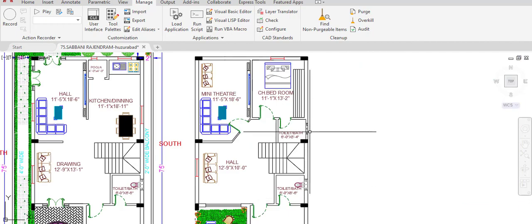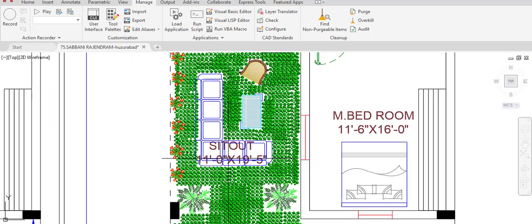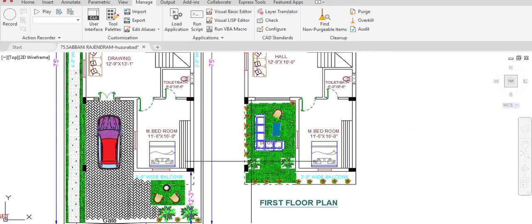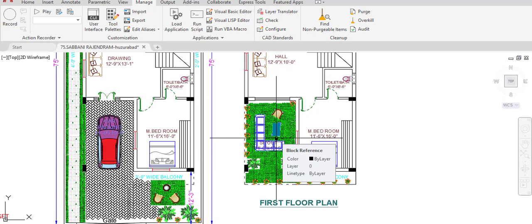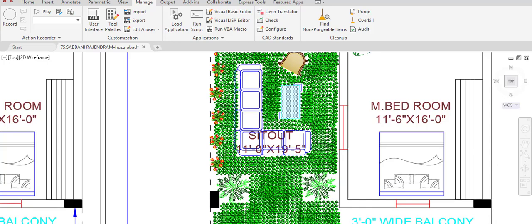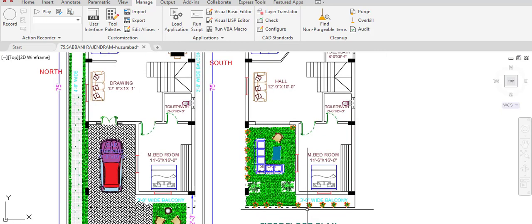On the terrace, overall gardening and a sit-out area are provided over the car parking area. This sit-out and gardening area has dimensions of 11 feet in the horizontal and 19 feet 5 inches in the vertical direction. A 3-feet wide balcony is also given in the west direction.